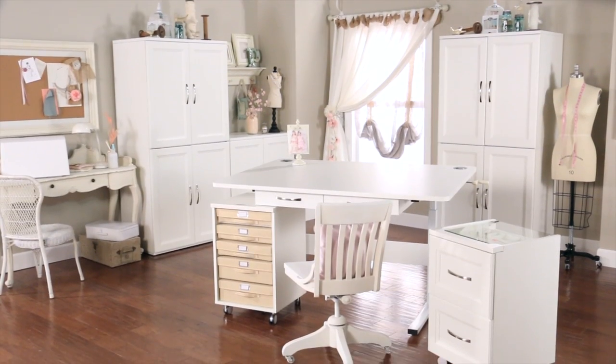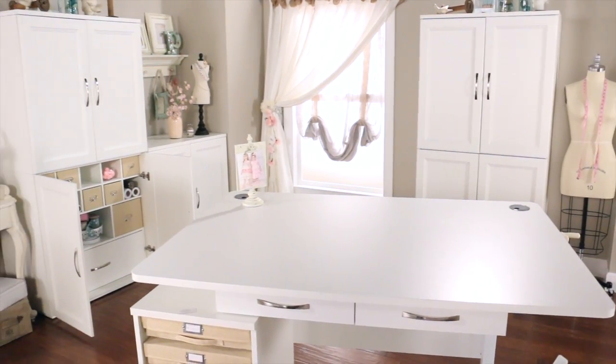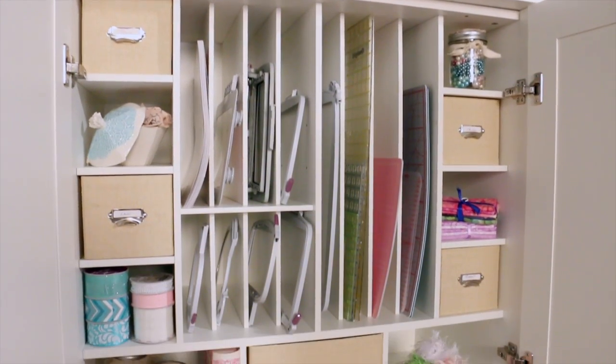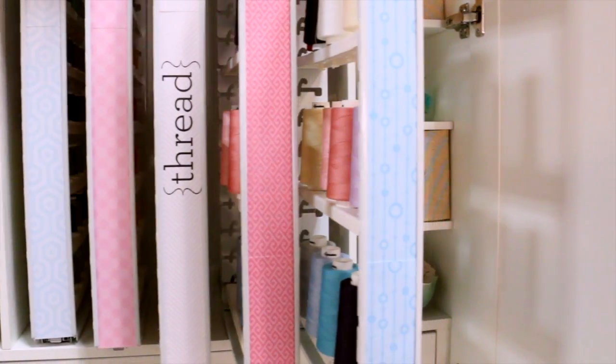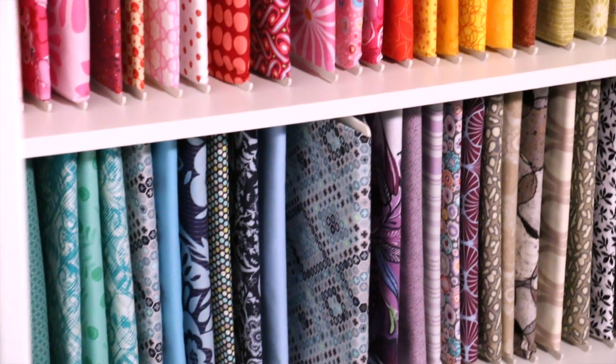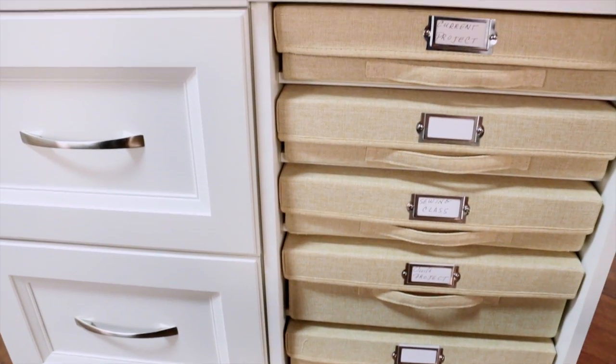It's here! The Inspira Studio Modular Organizing System. This amazing collection is the perfect partnership of Inspira's expertise in sewing solutions and Closet Maid's innovation in home organization and storage. Make it effortless with Inspira Studio.